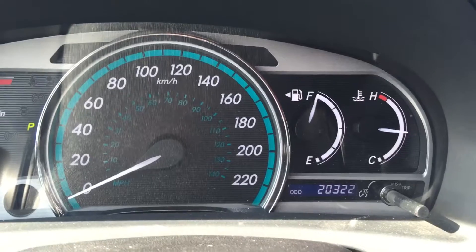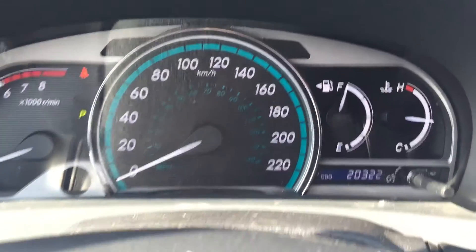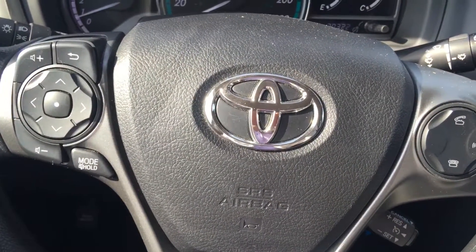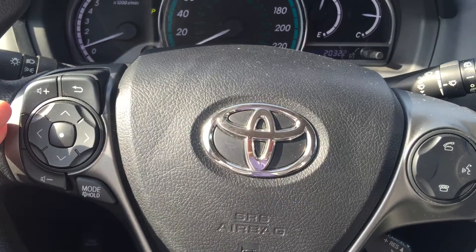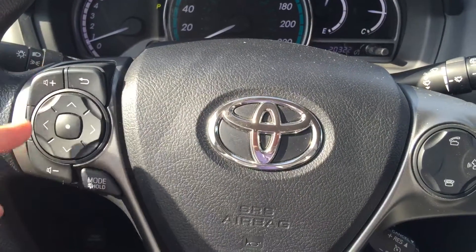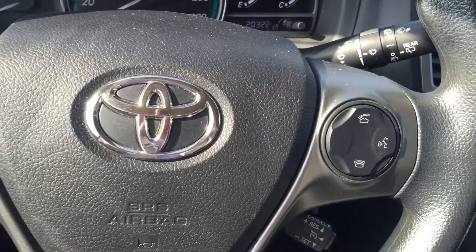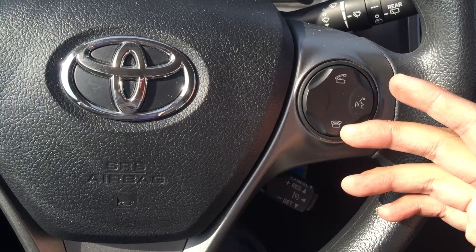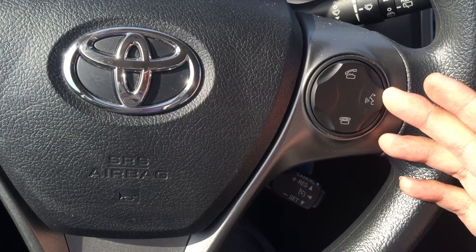This 2014 Toyota Venza only has 20,322 kilometers on it. On the steering wheel, you can connect your Bluetooth device such as your cellular phone. On the left-hand side you can adjust the volume up and down and select songs or radio stations. On the right-hand side you can answer or disconnect phone calls. There is also a voice command button.